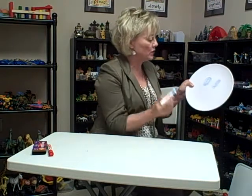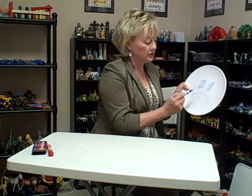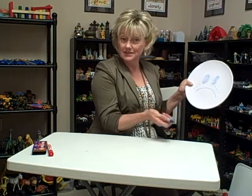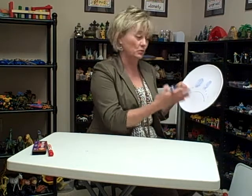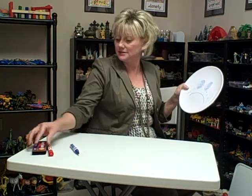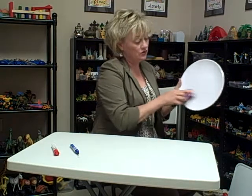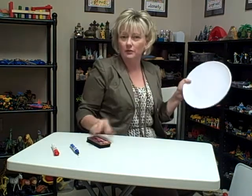Looks like my dry erase markers are getting a little dried out and we need to get some new ones. And maybe that's what it looks like — they might even put tears on it. And we would be able to then talk about what kind of things make them feel sad, and what can they do to cope when they have that sadness. And once again, they can use that dry eraser and just wipe it right off.